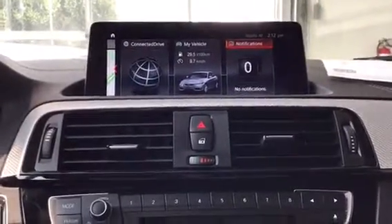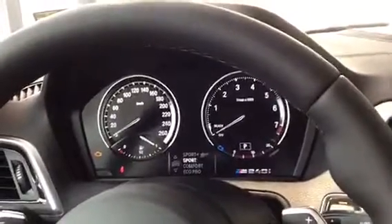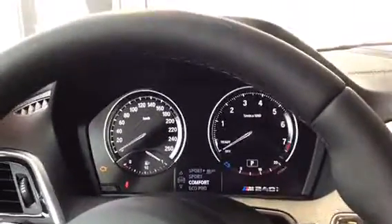Down here are our different driving modes: Sport, Sport Plus, Comfort which is BMW's default, and Eco Pro — so that's really awesome. And of course we do have the upgraded Harman Kardon surround sound system, which is another really nice upgrade from BMW's stock audio.